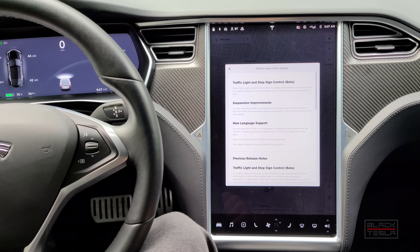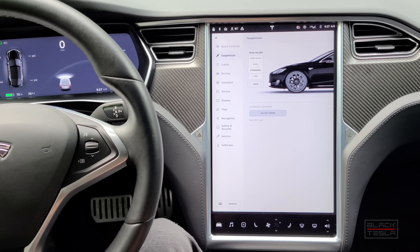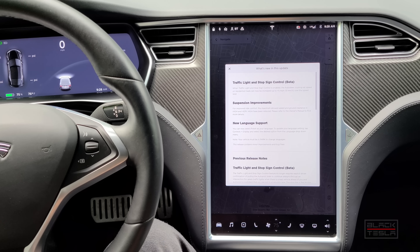The next update is suspension improvement. The maximum allowed ride height for ground clearance on high and very high has been reduced. So as high as it would go before in high and very high has now been lowered a little bit to increase ride comfort. In addition, we've got new language support for Polish, so the vehicle UI can now be shown in the Polish language — great for those that speak it in the US or abroad. That's all we got in terms of this release.